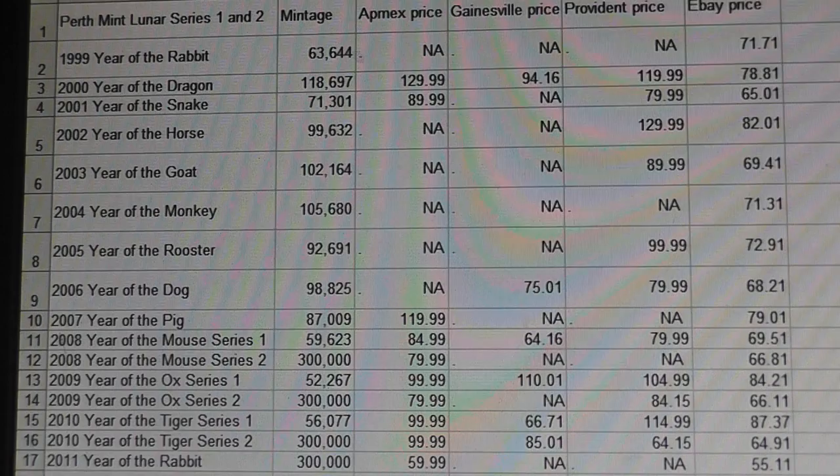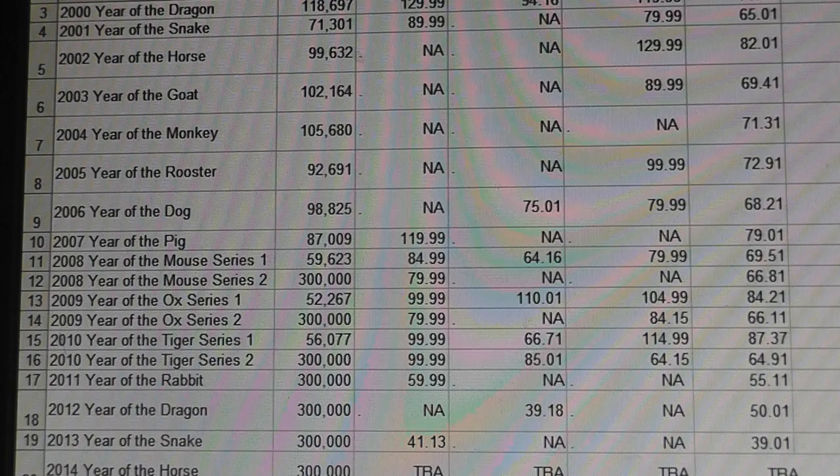Now there are a couple of things I want to point out. The original mintage of the Year of the Rabbit was 63,644. The next year it almost doubled for the Year of the Dragon — 118,697. The Dragon is extremely important in Chinese culture; it's obviously a strong mythical animal. And you can see the very next year the mintage dropped right down again for the Year of the Snake. So that's an important anomaly, especially as it relates to Series 2. We didn't even come close to hitting the 300,000 mintage until 2008 with the Year of the Mouse Series 2. The Year of the Ox Series 1 is probably considered a key date — there are only 52,000 minted, the lowest mintage number of any of the lunar coins.